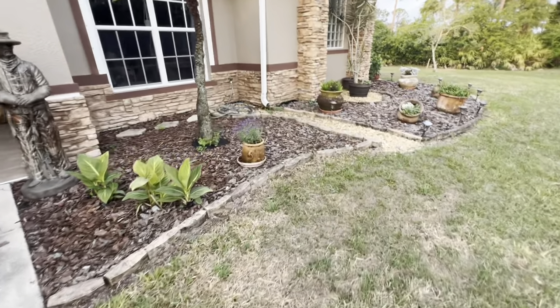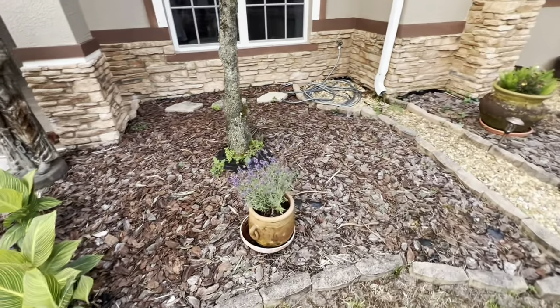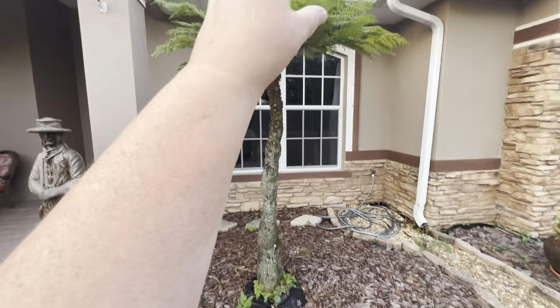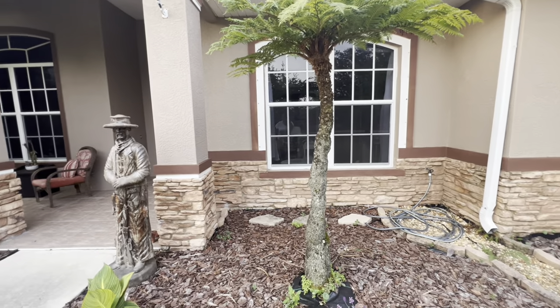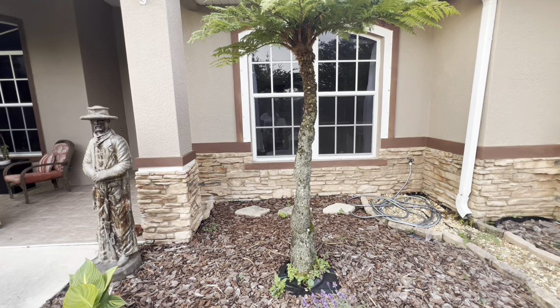I had an extra lavender and I planted it here — this kind of gets more shade and I think that's better. I wanted Hubby to plant the bougainvillea here but he said no. I'm working on changing his mind.